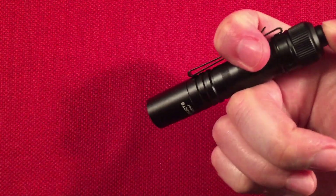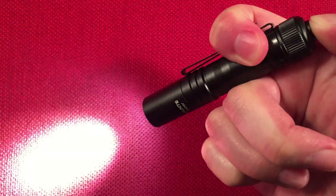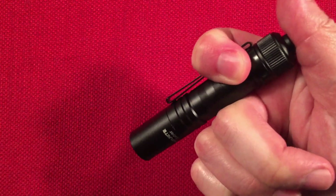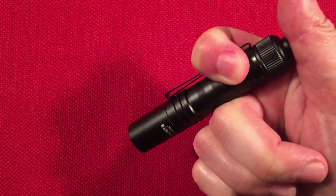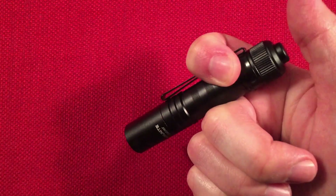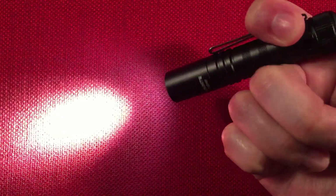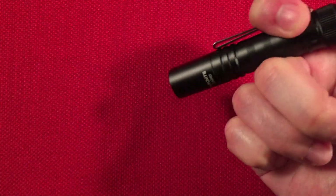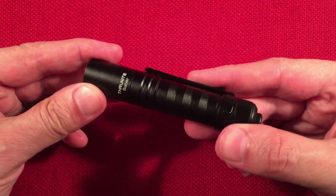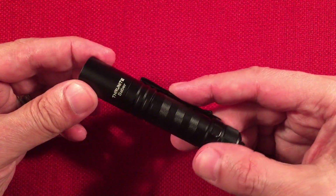The tail switch has a momentary mode. It always starts on low and goes to high — low, high — and you can use the momentary without making much noise. It's a pretty substantial switch that takes quite a bit of force to turn on in your pocket. There's a heavy spring in that tail switch, so it's not easy to bump accidentally. You can also keep clicking to cycle modes. There's no mode memory, so it always starts on low, and there's no electronic lockout — just that tight tail switch.